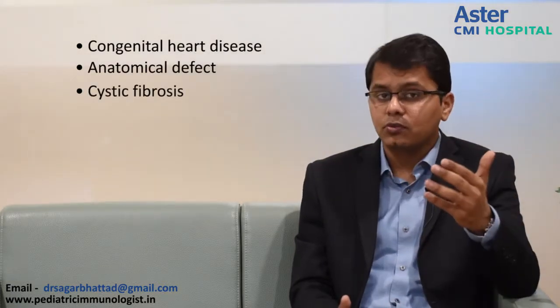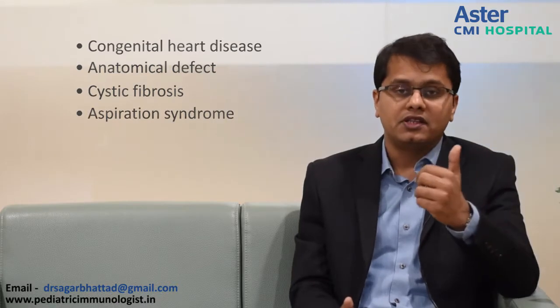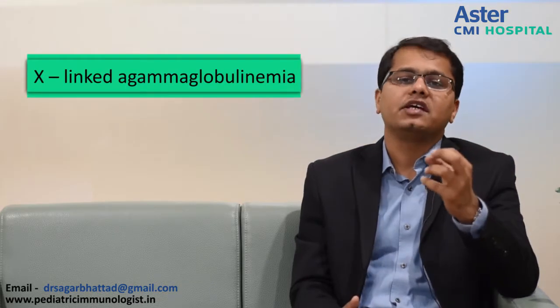Let us look at a real life scenario. A 4-year-old boy came to us with the third episode of pneumonia requiring hospitalization. In the past, he had 2 episodes of ear discharge as well. The chest x-ray shows infiltrates on both sides. As pediatricians, we think of congenital heart defects, anatomical lung defects, cystic fibrosis, or aspiration syndromes. But on thorough clinical examination, we noted something interesting — the tonsils were missing. In a 4-year-old boy, absent tonsils means a bedside diagnosis, and that is X-linked agammaglobulinemia.